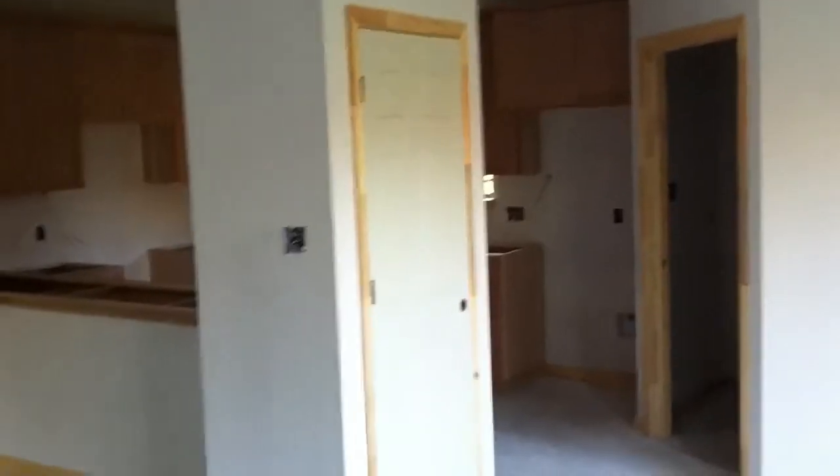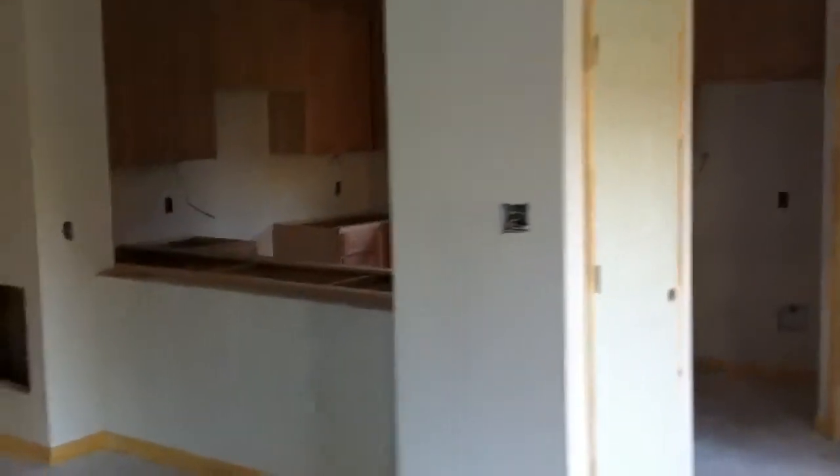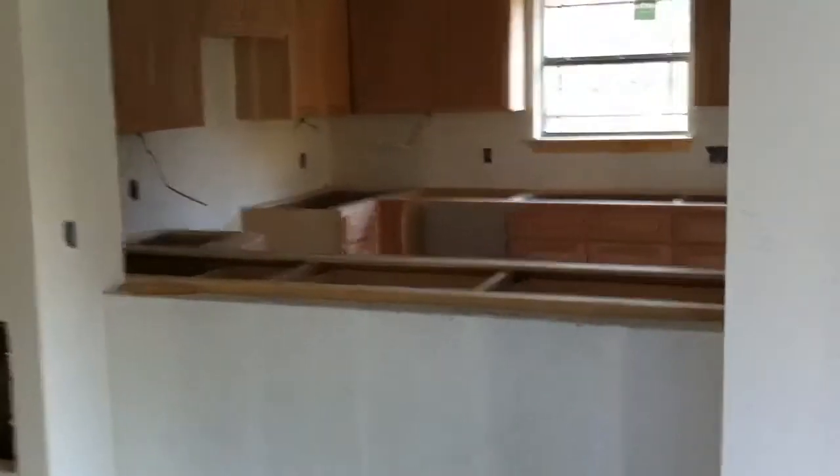That's the laundry room. The kitchen is back there and there's the pantry. There's going to be a little bar here.